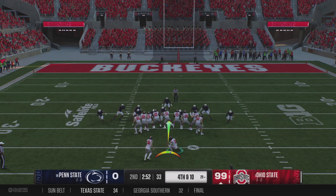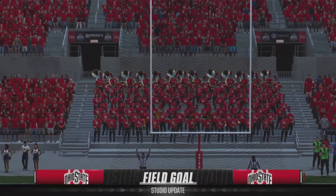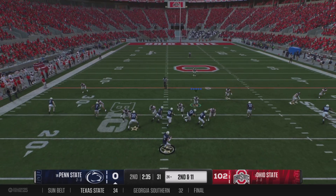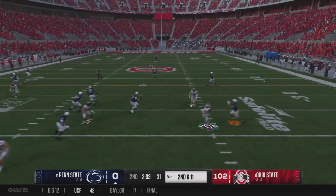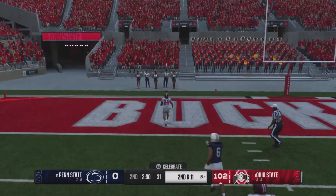This will be a 46-yard attempt. Long enough and good. Also important is how well you defend first down. And it's intercepted — big takeaway.